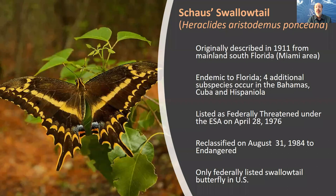Schaus' Swallowtail was originally described in 1911 from mainland South Florida around the Miami-Dade area. It is endemic to Florida; four additional subspecies occur in the Bahamas, Cuba, and Hispaniola. It was originally listed under the U.S. Endangered Species Act as threatened on April 28, 1976, then reclassified on August 31, 1984 to endangered, and today it remains the only federally listed swallowtail butterfly within the U.S.